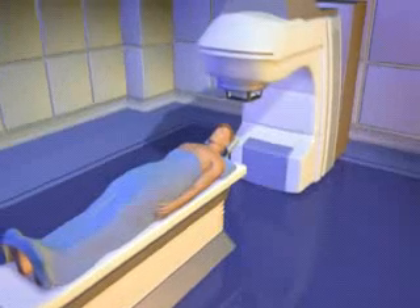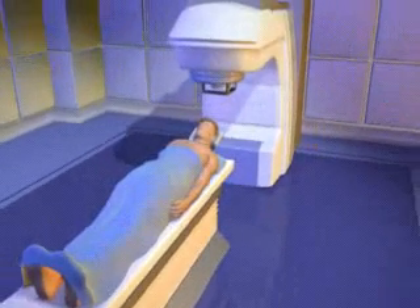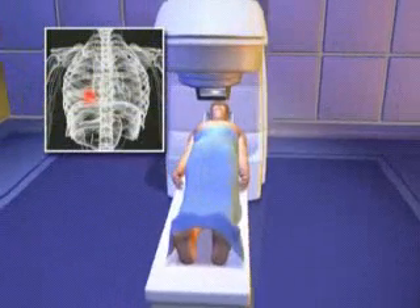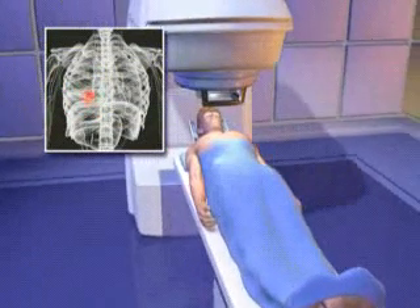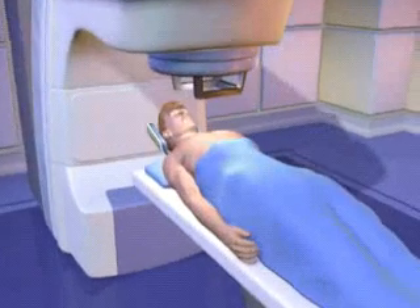In the past, radiation treatment consisted of single large doses of radiation that damaged the DNA within the cancer cells of a tumor, thereby killing those cells. However, those large doses of radiation also traveled through the surrounding healthy tissue, exposing normal cells to a significant amount of radiation and killing them as well.